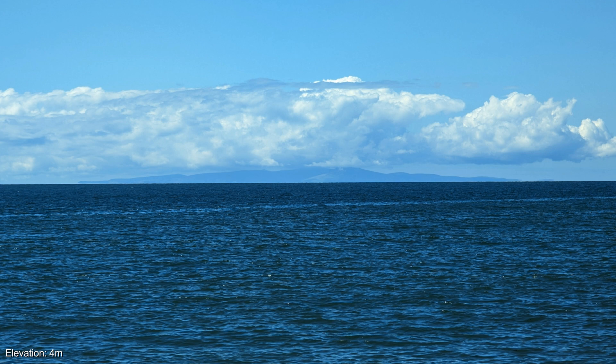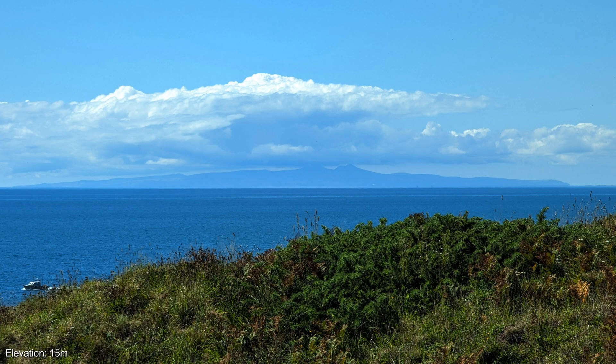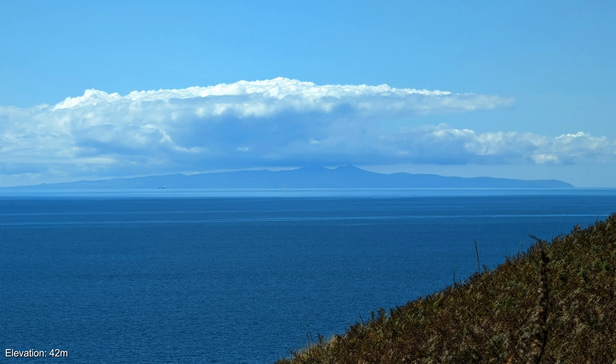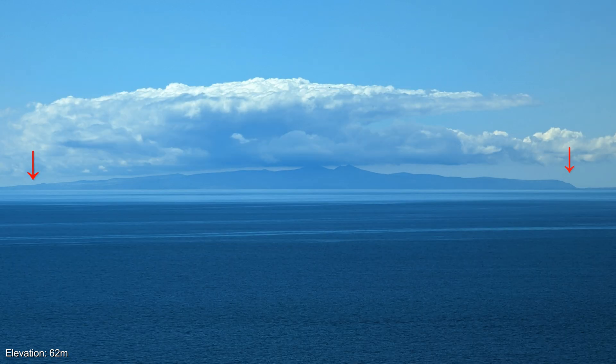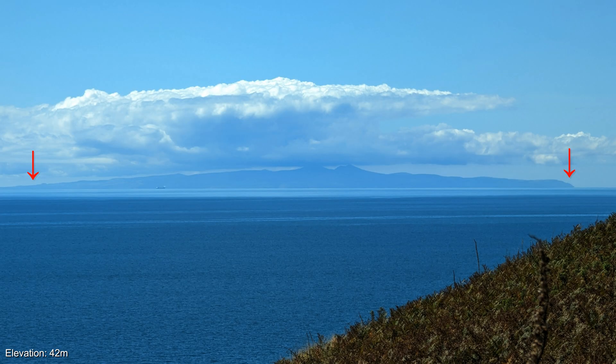You'll begin to notice that at low elevation, much of the Isle of Man is obscured by the curve of the earth, but as you steadily climb higher, the obstruction caused by the curve diminishes, and more of the island comes into view. Pay particular attention to the sections of land highlighted, and watch as they get hidden behind the horizon at lower altitudes.